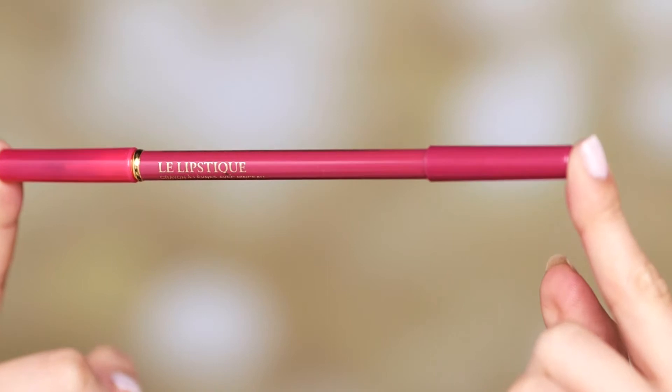Hi beautiful! Looking for that perfect lip look? I love a bold red and pink, so I like mixing and matching different colors to achieve the perfect hue.